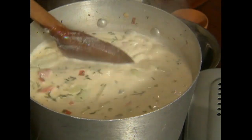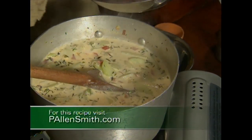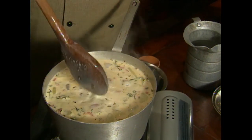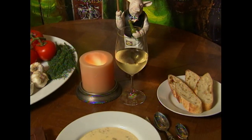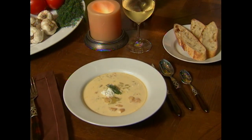After simmering about 20 minutes, add the shrimp. If you use larger shrimp, just cut them up into smaller bite-sized pieces. After adding the shrimp, it only takes a few more minutes — you don't want to overcook them. And this is fresh-from-the-garden soup right here.